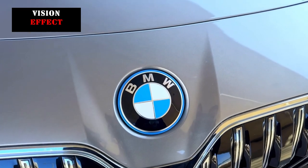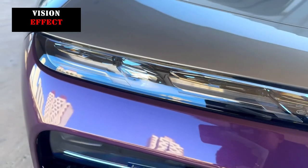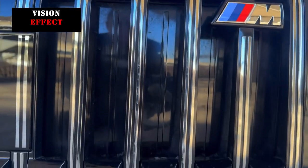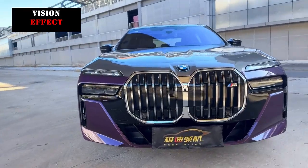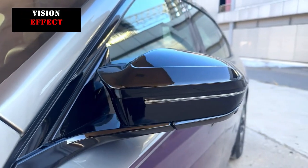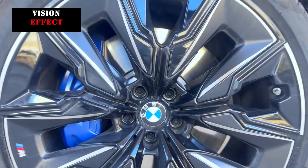In terms of appearance design, the BMW M760LU will adopt the design of BMW's latest flagship model and will also be equipped with a sportier appearance package combined with black processing method, which will enhance the sporty texture of the vehicle.